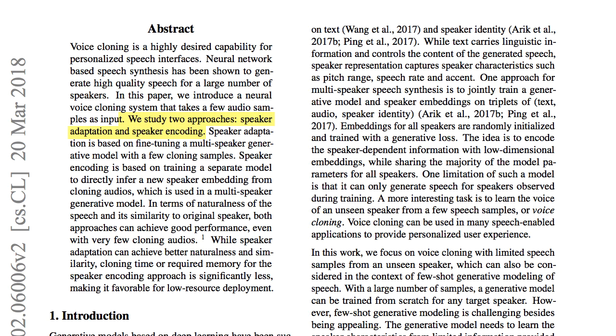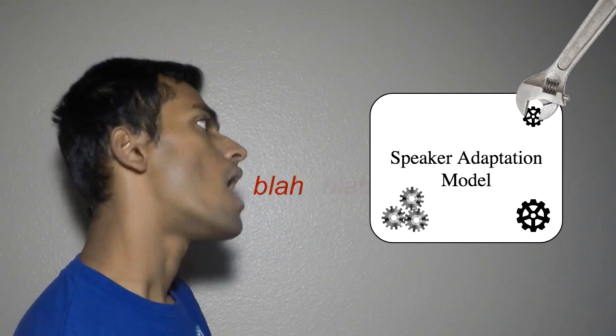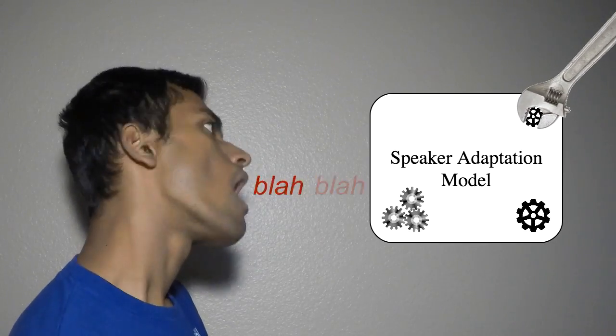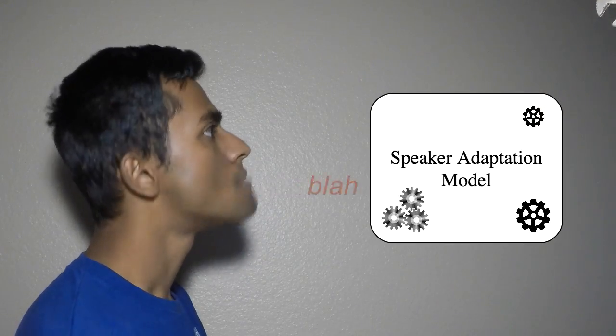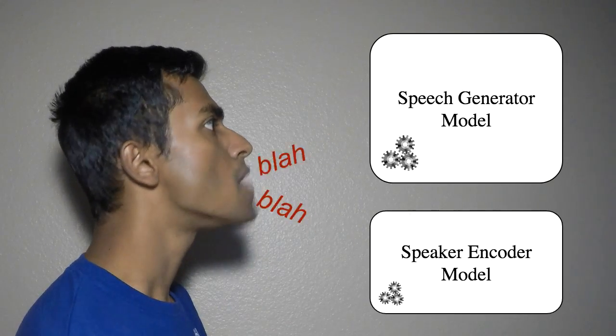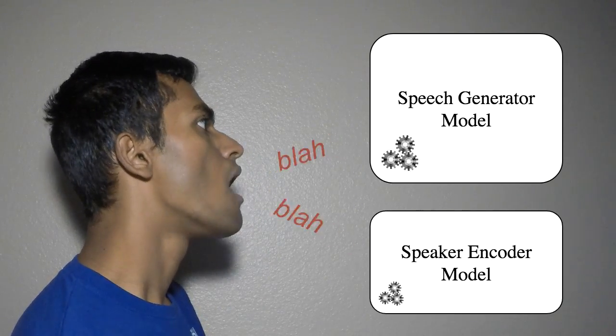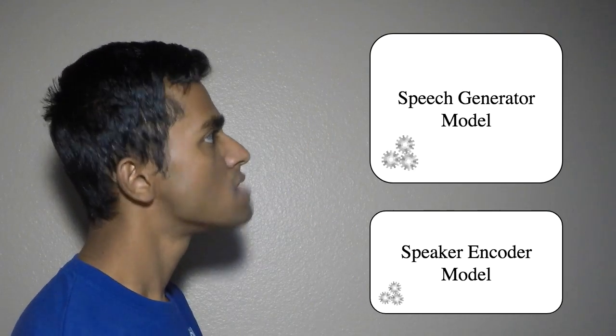The first is speaker adaptation — this involves just tweaking or fine-tuning a pre-trained model and hence making it adapt to the current speaker. The second method is speaker encoding, where we train two models — the generator model and the speaker encoder model — simultaneously. Before getting into the details of these processes, I'm going to explain a few concepts so that we're all on the same page.